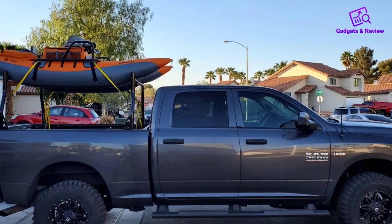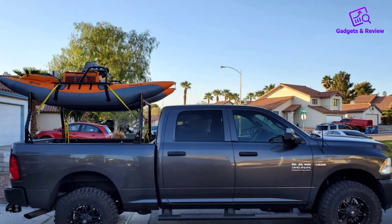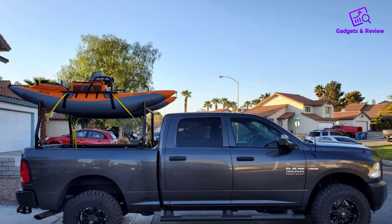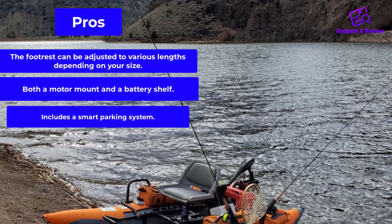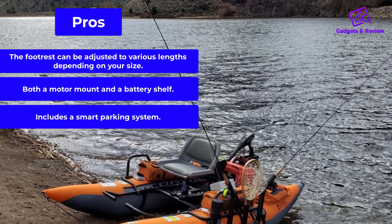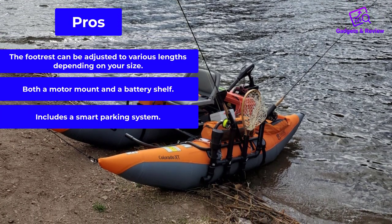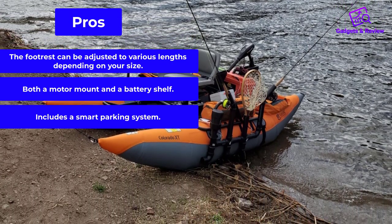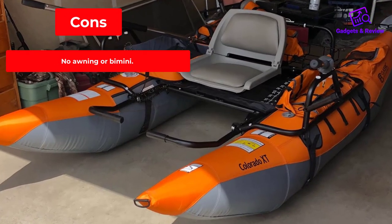You may want to consider a do-it-yourself awning to protect against the sun, but other than that it's a pretty complete inflatable fishing boat for the lone wolf. Pros: The footrest can be adjusted to various lengths depending on your size. Both a motor mount and a battery shelf are included. Includes a smart parking system. Cons: No awning or bimini included.